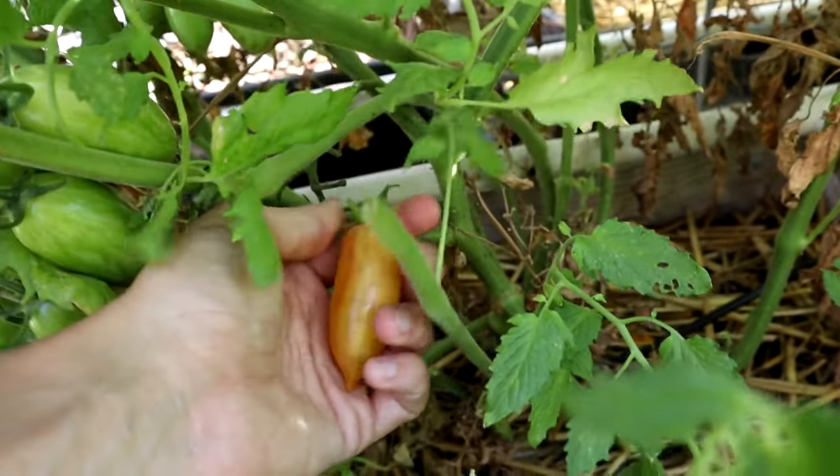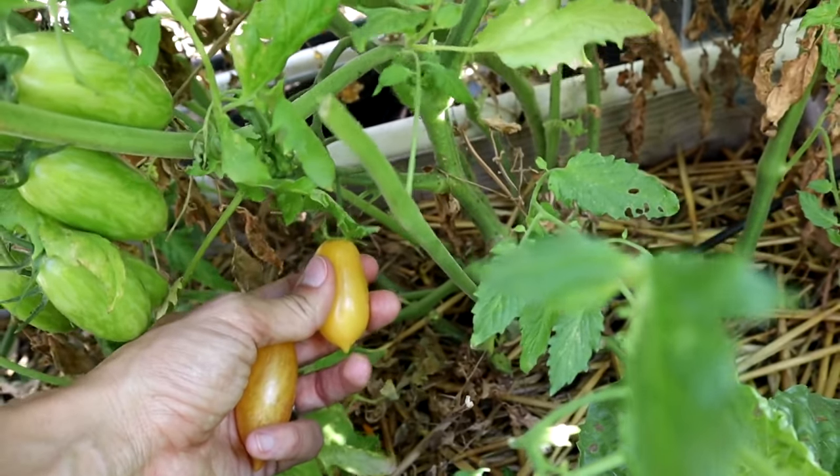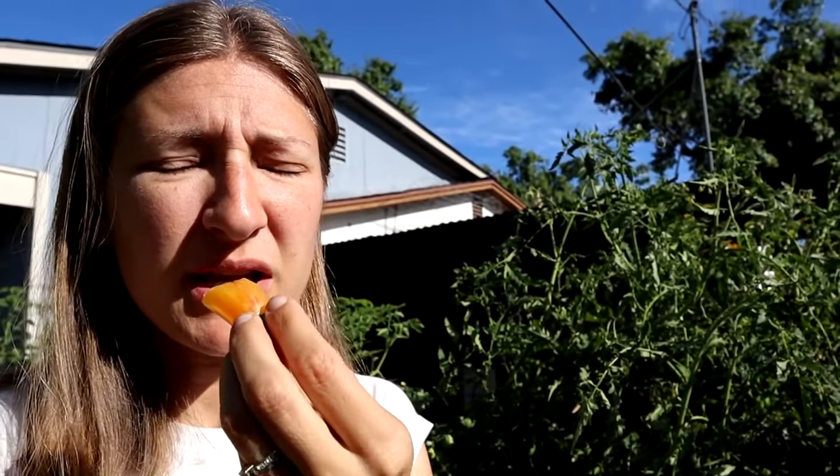Let's see if this one is ready — oh, it popped right off. Moving over here to eat the tomato. Mmm, oh my gosh, it's really good. Blush Tiger — very tasty.